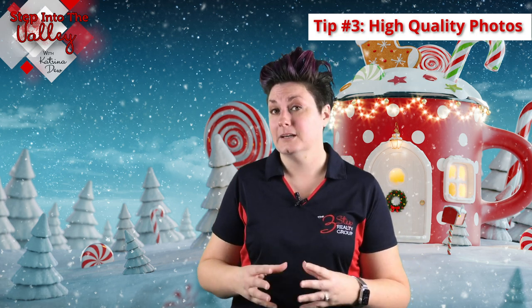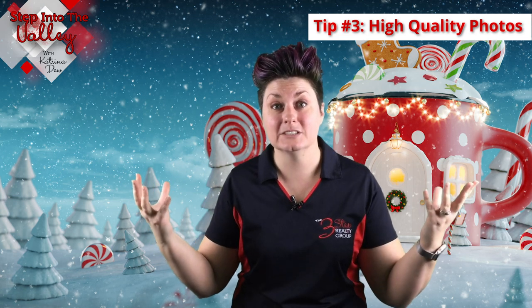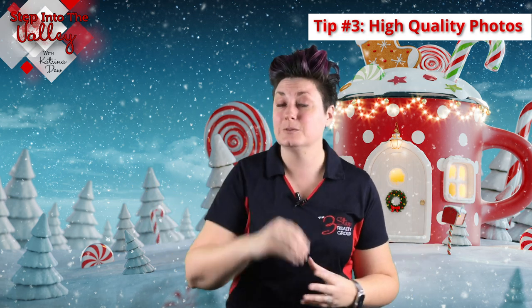Tip number three is to make sure that you have high quality photos for the home, because high quality photos are what buyers are going to see first online. That's where they're going to fall in love with your home and decide to drive by and check it out. Then they'll see that curb appeal and want to schedule an appointment to get into the house.